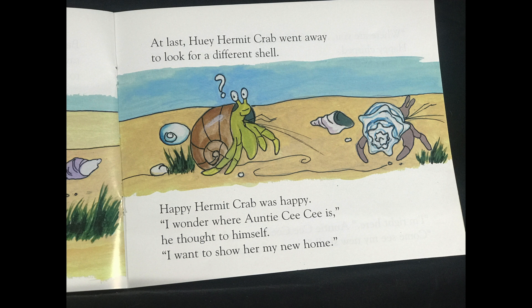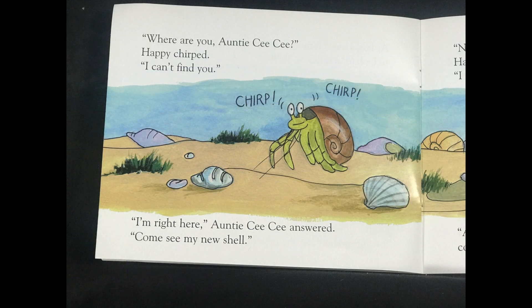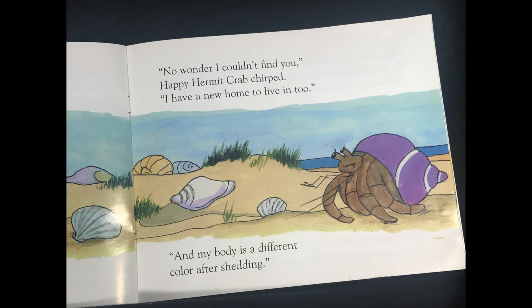I wonder where Auntie Cece is, he thought to himself. I want to show her my new home. Where are you, Auntie Cece? Happy chirped. I can't find you. I'm right here, Auntie Cece answered. Come see my new shell. No wonder I couldn't find you, Happy Hermit Crab chirped. I have a new home to live in too. And my body is a different color after shedding.